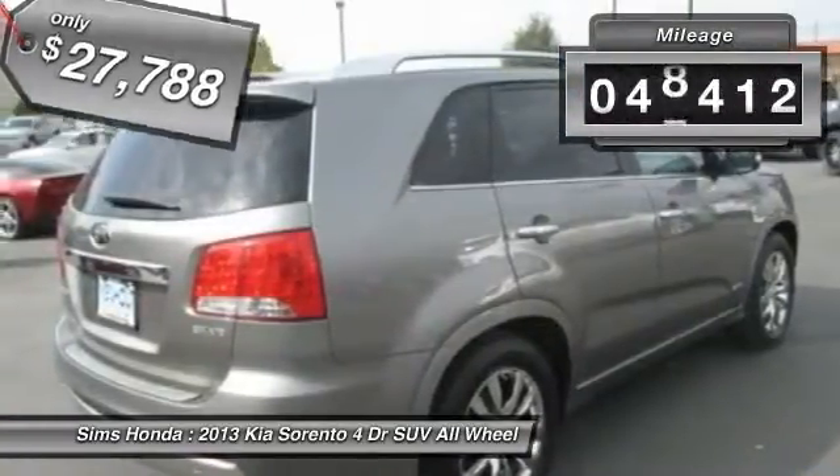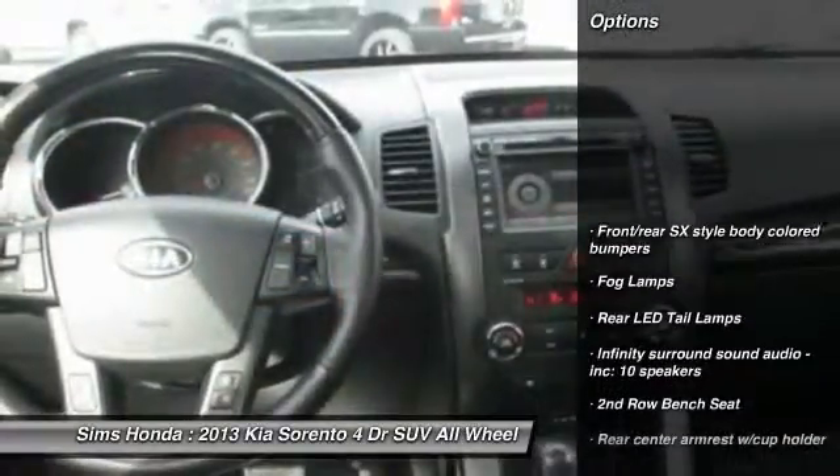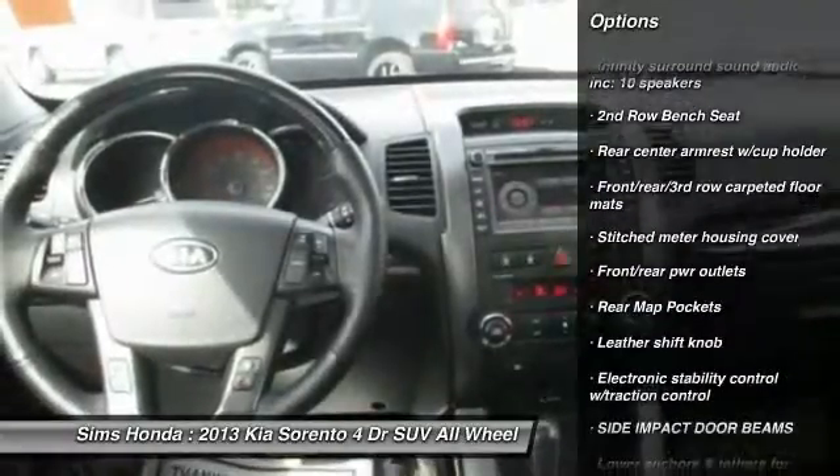This vehicle has less than 50,000 miles. Here are some of this vehicle's great options: backup camera, anti-lock braking system, traction control, stability control, and all-wheel drive.